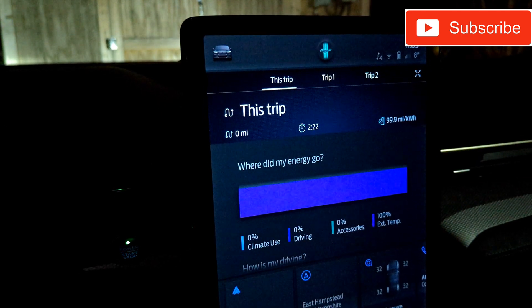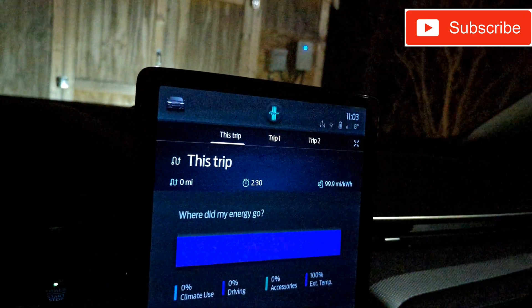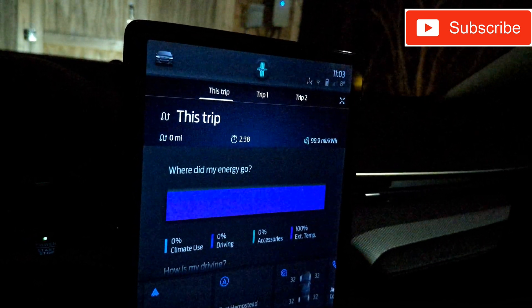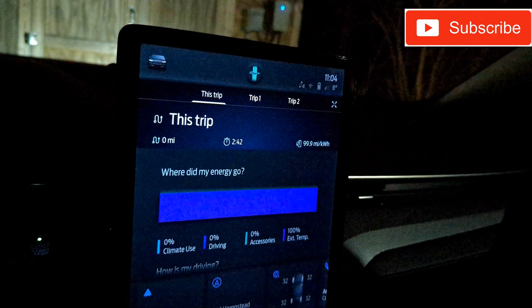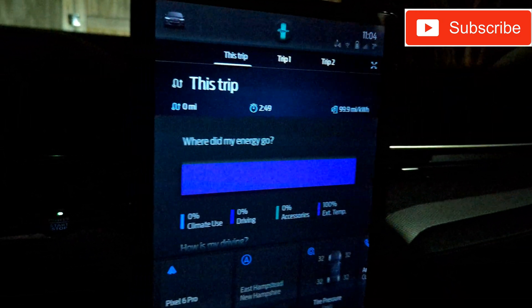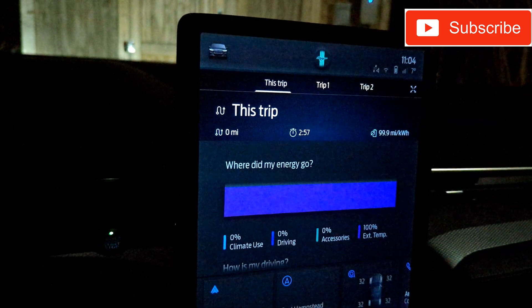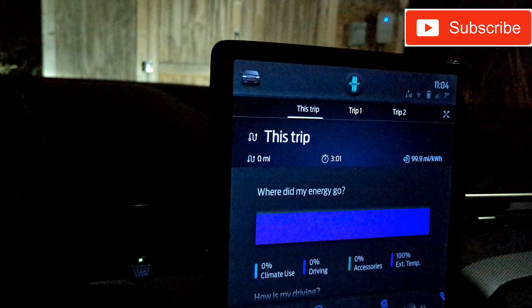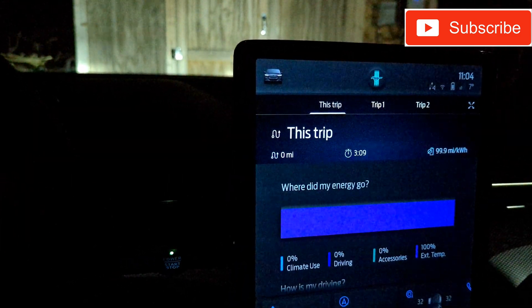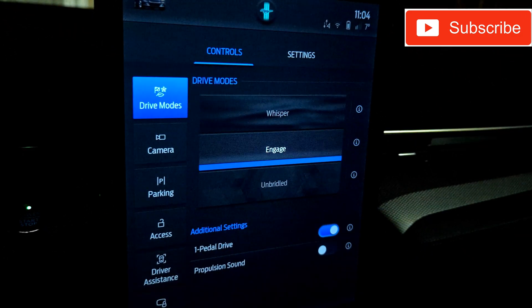That's twice as long as you can run a remote start. Remote start defaults at 15 minutes, you can do one extension, and you can only do it twice before driving the car — so you can only run it for half an hour total. Preconditioning definitely conditions the battery pack, whereas remote start does some of that since it's sending electricity to the heater. This is the ideal solution if you live on a schedule — set that schedule in the menu, set it and forget it, and you're good to go.